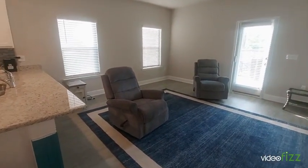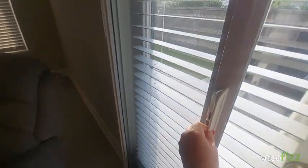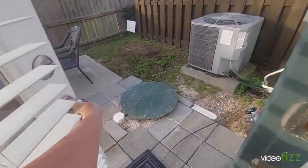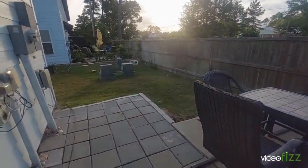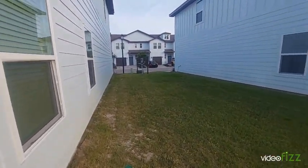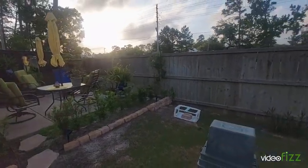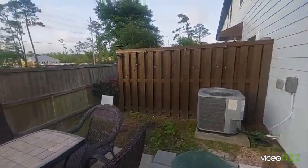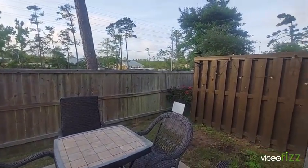There's a couch coming back that I believe is a sleeper sofa — that is coming back. This is the backyard; it has a little sliding screen door. It's kind of plain back here, but it's a nice yard area with some green space in between. Let me just give you a little inspiration — look how cute theirs looks when you add a few plants and some comfy chairs. There's a privacy fence there. It does back up to the road, but it's still a pretty quiet area.